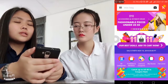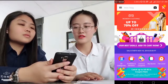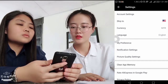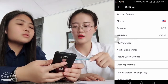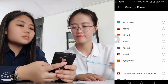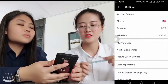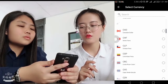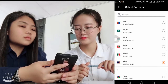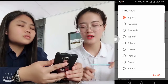And this is the homepage of this AliExpress app. After that, first of all, you must go to Settings. You can change the country to Malaysia, then change the currency to Malaysian Ringgit, and then change the language to English.